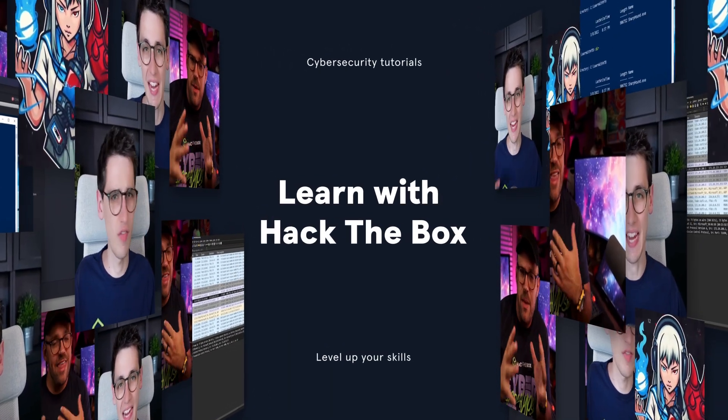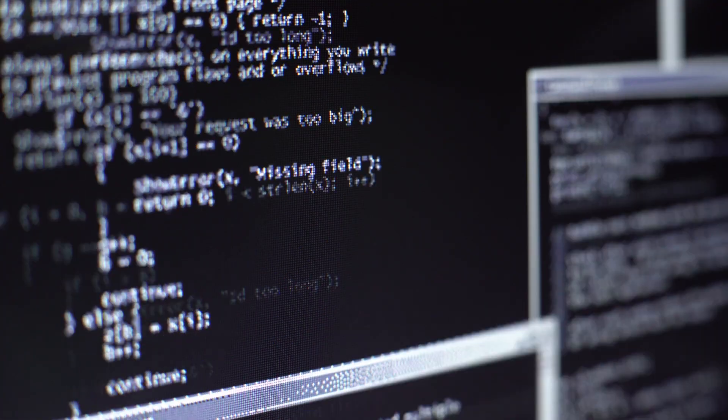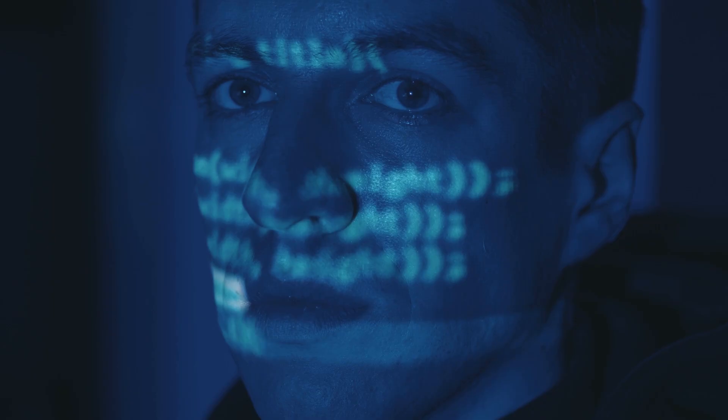Are you using PsExec to pwn your targets? Well, that might be what's getting you caught. Welcome to Learn with Hack the Box, the YouTube series that helps you level up in offensive and defensive cyber security. Today's skill? Stealth.